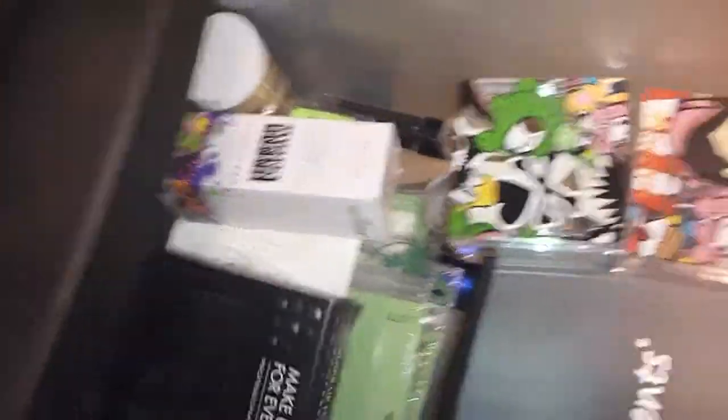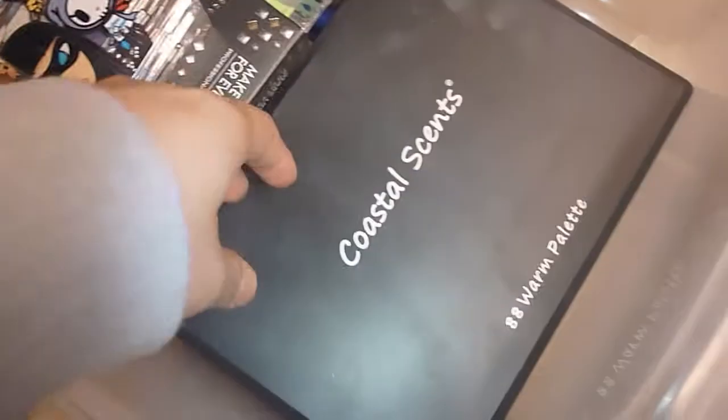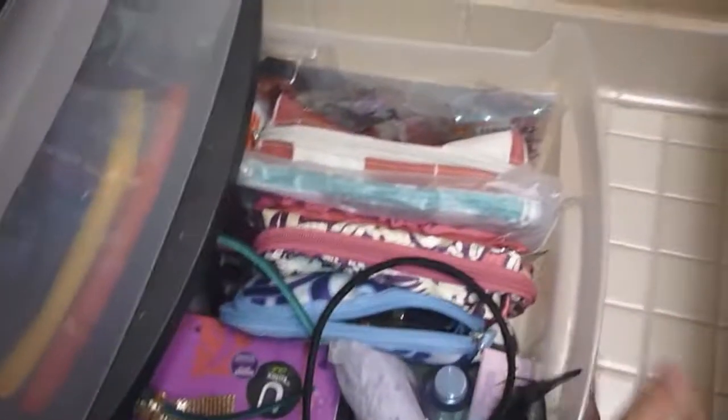Under all those Tokidoki palettes are my Coastal Scents palettes — the warm palette, the shimmer palette, the contour and blush palette, and the original palette. The next drawer is just hair stuff: my sponge rods, my hair dryer, and my curling iron.